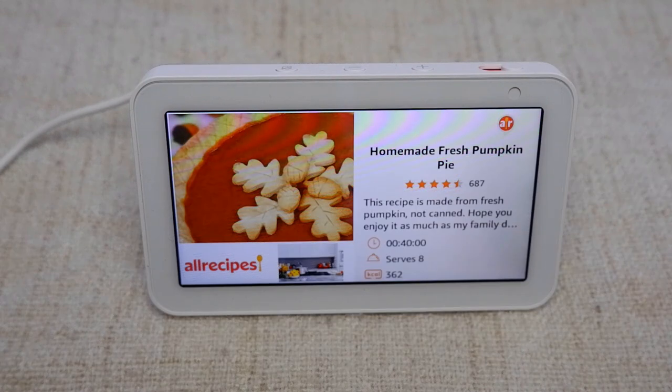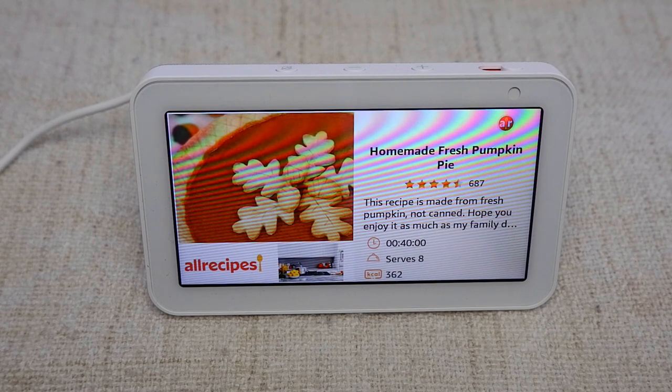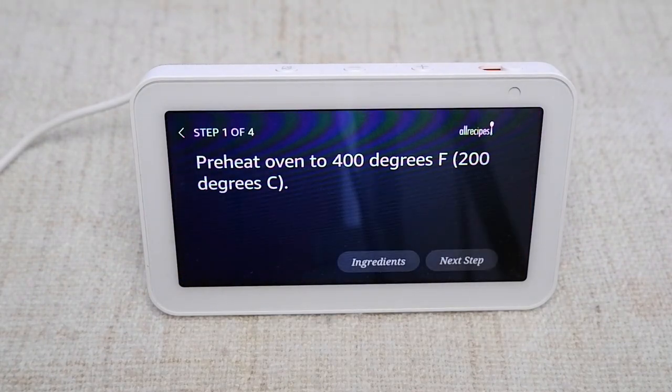Once you've selected the recipe, All Recipes will ask you if you want the ingredients texted to you. It will say: "We just texted you a link to the recipe for Homemade Fresh Pumpkin Pie for easy reference." Or it can be saved on your Alexa app shopping list too. To cook, say: "Start cooking." Alexa will respond: "I'll read the directions one step at a time."